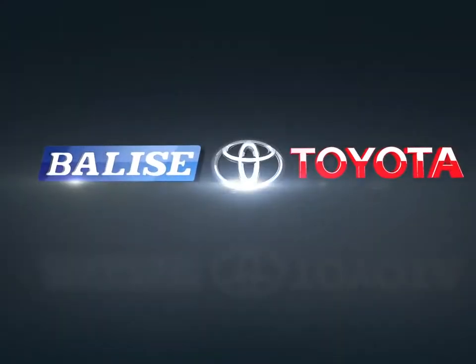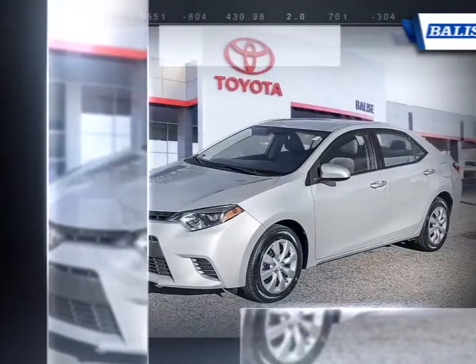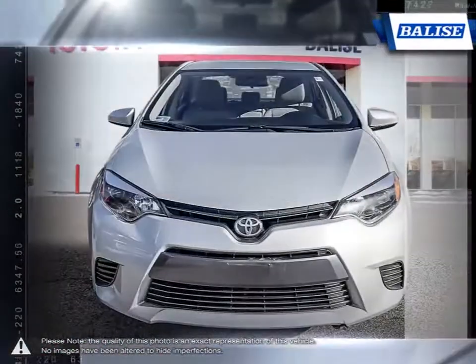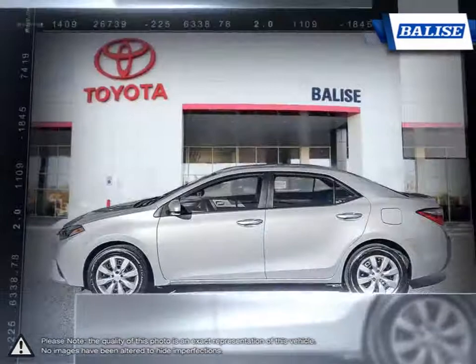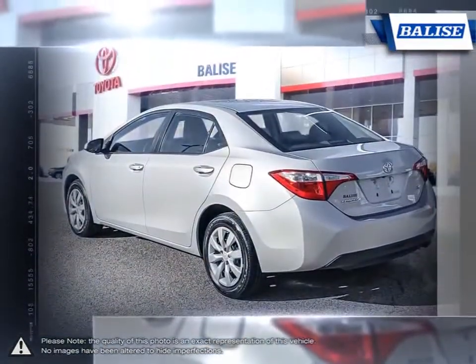Welcome to Belize Toyota! Today we're looking at a 2015 Toyota Corolla. Among the vast selection of small sedans available, the Toyota Corolla continues to stand out as a top choice year after year, thanks to a generous list of standard equipment. The Corolla comes loaded with easy-to-use features.